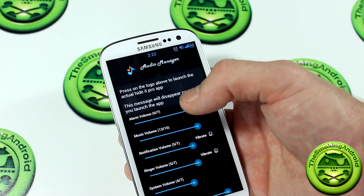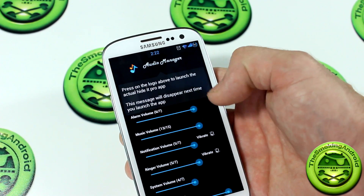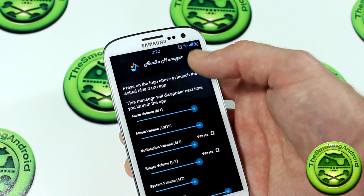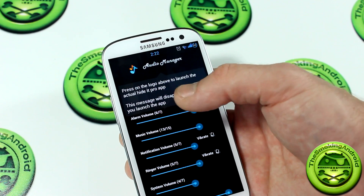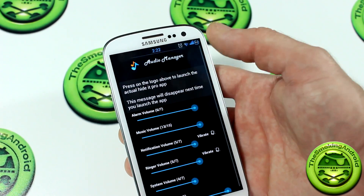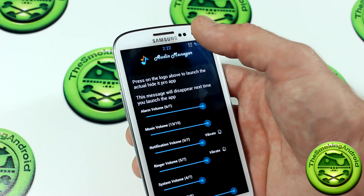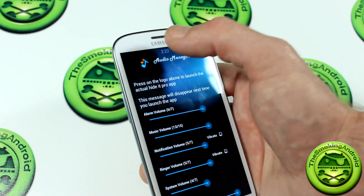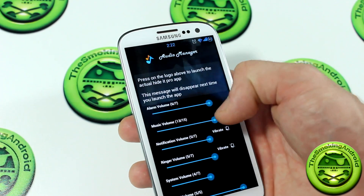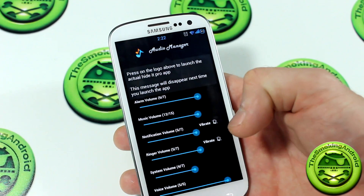As you can see, pressing the logo launches the actual Hide It Pro app. I don't know if Audio Manager is supposed to be like a fake or a Hide It type application, but if you click on the logo, nothing really happens. Apparently you can control your volume in here, which is whatever.